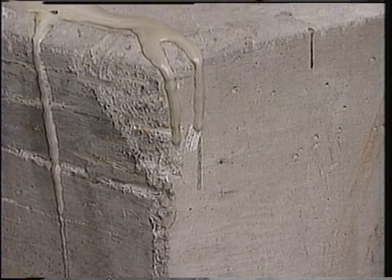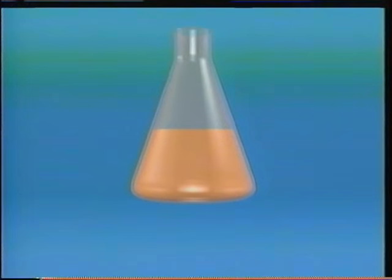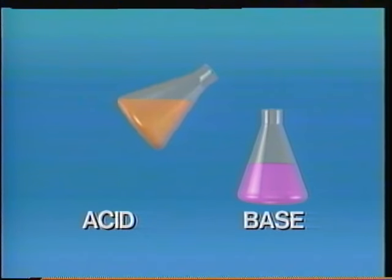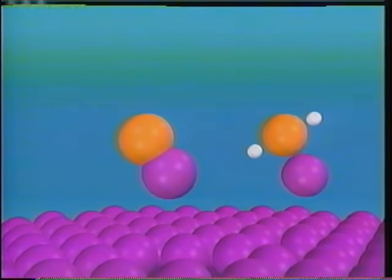Sulfuric acid is one of a class of highly reactive chemicals. Pour sulfuric acid on concrete, and the concrete turns to mush. An acid contains both attached hydrogen atoms and unattached hydrogen atoms, given the special name protons. Put simply, a substance which can donate protons is an acid, and a substance which can accept protons is a base. When an acid and a base are mixed, the protons are snapped up by the molecules in the base. This reaction is called neutralization — another way of saying that acids and bases knock each other out of commission.